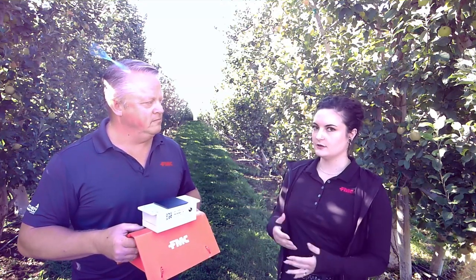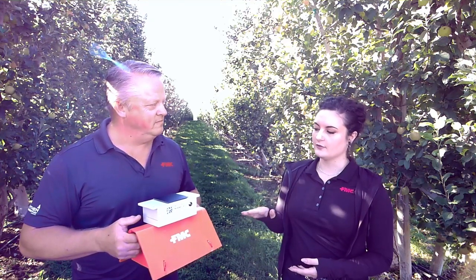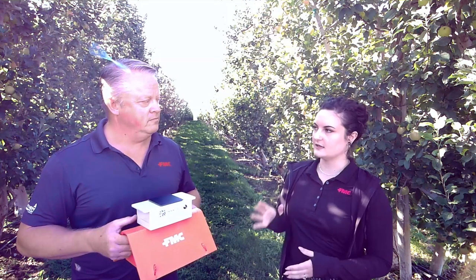The bottom is just a standard Delta Trap, what you would normally use to monitor for Codling Moth. And the top here is called the node, where we have a solar panel that charges the battery inside the trap for up to two years. It's even effective in a shaded orchard like you see here. There is a camera on the bottom of the node that takes a picture of the inside of the trap and then sends that picture to a mobile app on your phone called Arc Farm Intelligence. An artificial intelligence algorithm has identified the Codling Moth against the bycatch and given you several different categories of counts that you can use to effectively monitor for Codling Moth in your orchard.